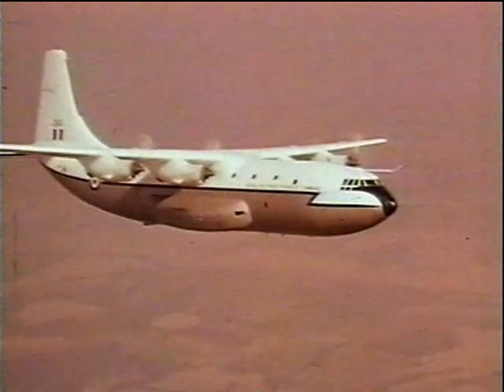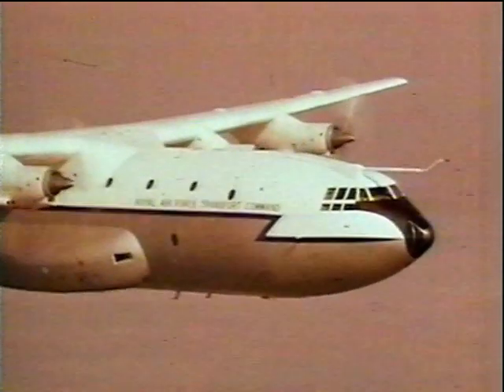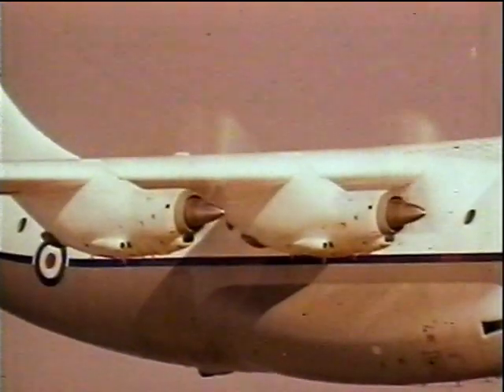The same firm's huge Belfast Strategic Military Freighter can carry up to 220 fully-equipped men or a load of 40 tons. It has four Rolls-Royce Tyne turboprop engines.